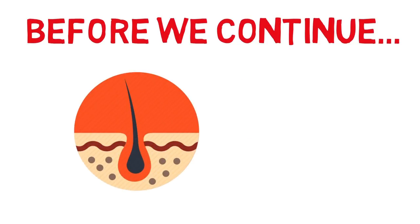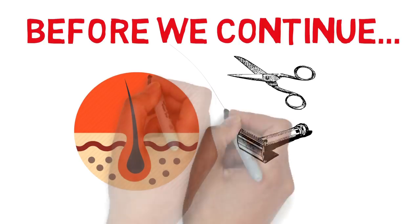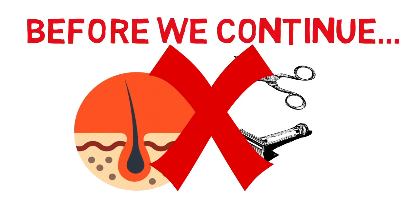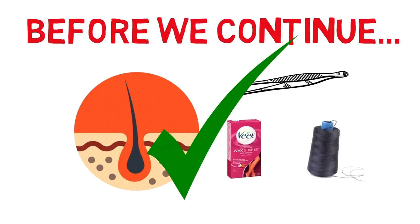It should be noted that the hair follicle exists below the skin, therefore trimming or shaving, which are just acts of cutting hair to an arbitrary length, will not change or affect the growth cycle of your hair. Plucking, waxing or threading, on the other hand, will affect the growth cycle.